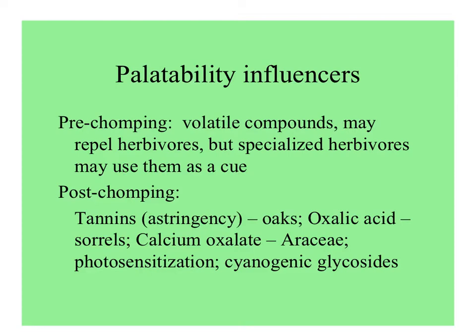Tannins can make leaves astringent. Calcium oxalate crystals in Aroids (Araceae) can cause animals to have sore throats, not be able to swallow, and then leave the plants alone. There might be chemicals that make the herbivore photosensitive — causing blistering and death — or perhaps chemicals that release cyanide on chewing: cyanogenic glycosides.